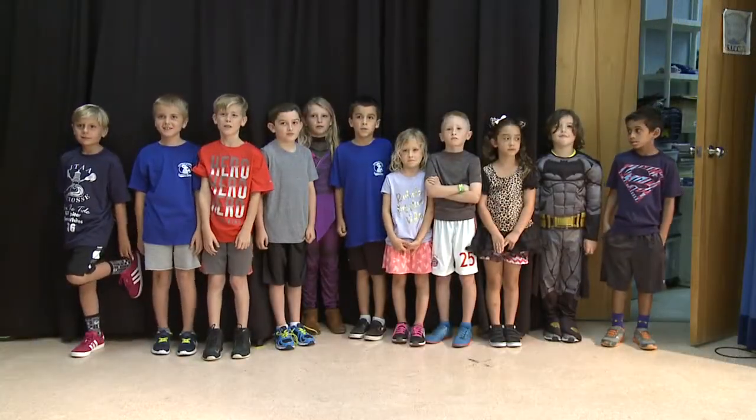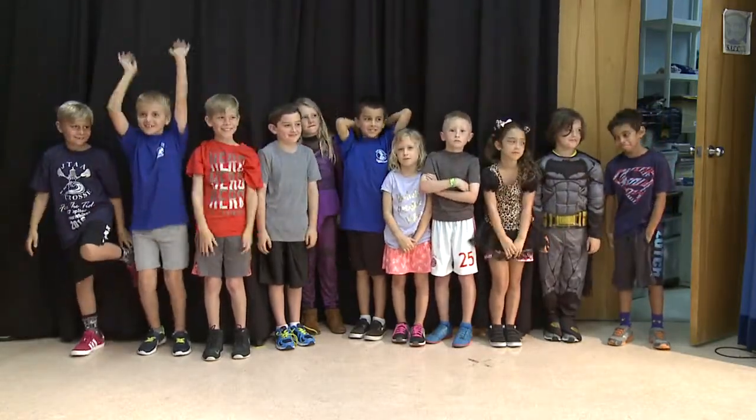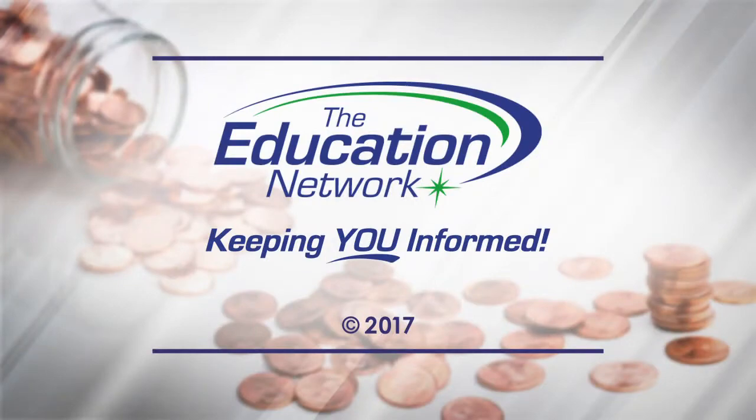And students wanted to say: Thank you! I'm Rick Blackwell for the Education Network, keeping you informed.